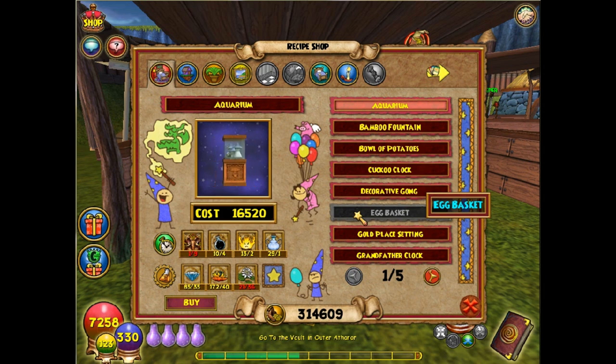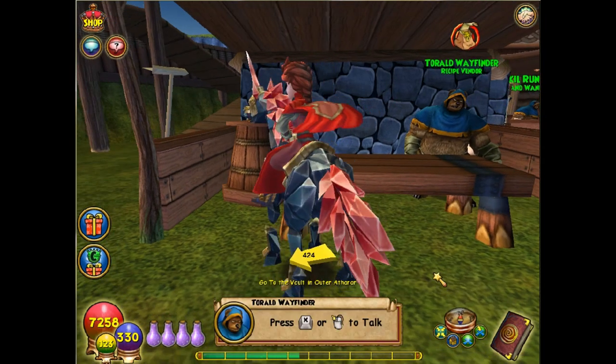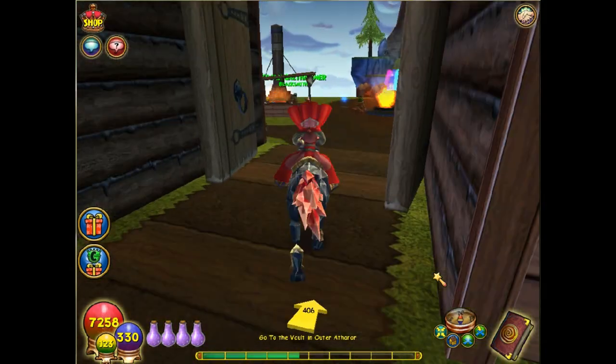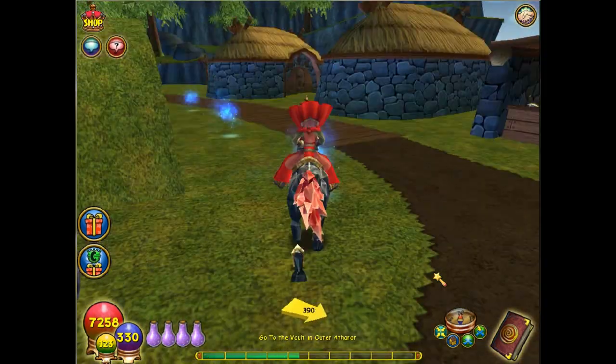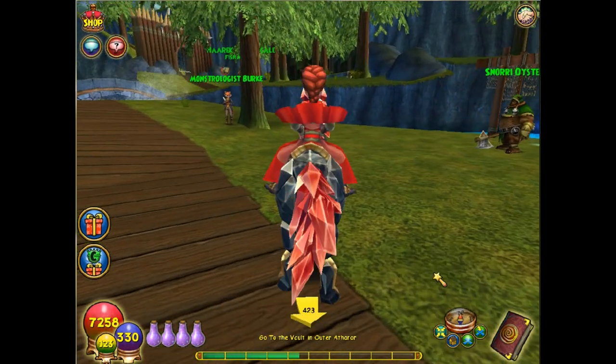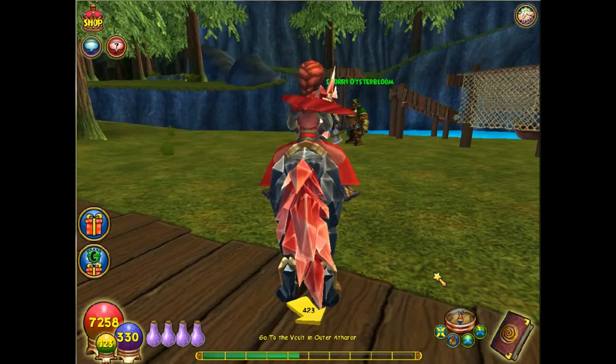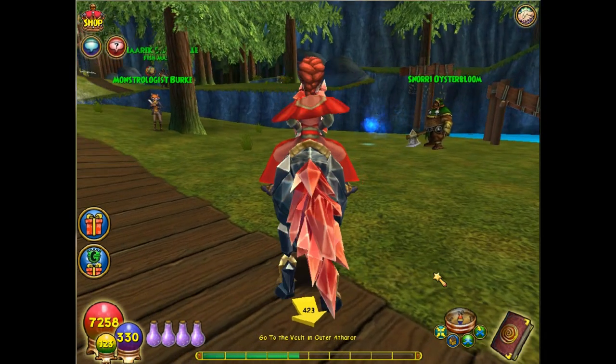Another nice thing about this trader is that he offers a house you can also craft — it's the Watchtower Hall. I've already crafted it and it is a beautiful house, so come over and at least preview it. After you look at him, go back up towards the front and around the side, and somewhere in the little area between Monstrologist Burke and Snorri you'll find a half-cut-down tree — and that one's a free item.